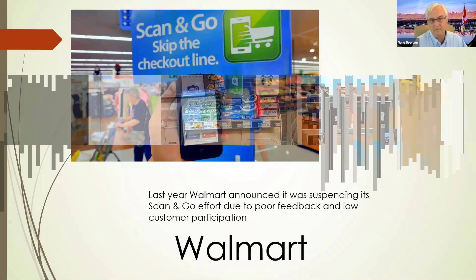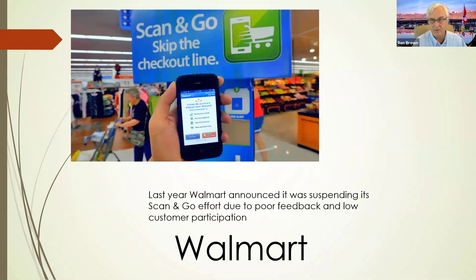Walmart has an interesting app. They discontinued the scan-and-go, so Walmart doesn't have that feature — you can't scan something and check out on your phone at Walmart. They have a very advanced app that you can use on your phone with a lot of other features, but one of the fun things to do is go around and look at different items to get a different price. I'm going to show you a little video clip now about that.